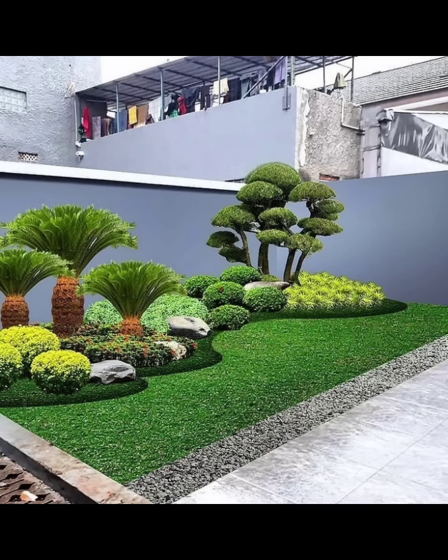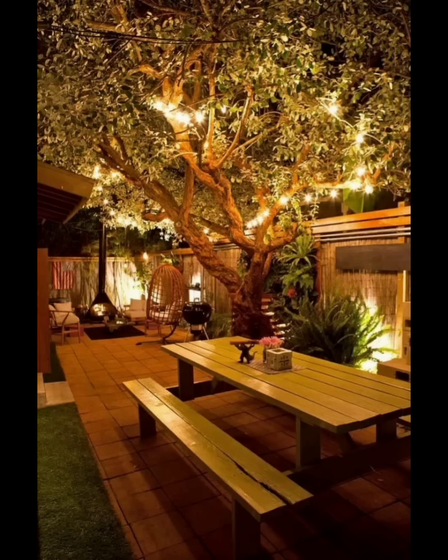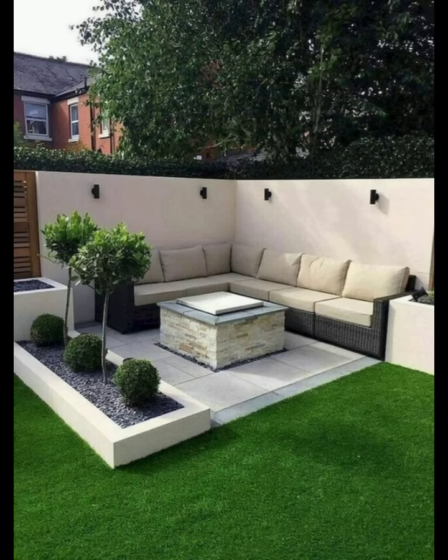If space is limited, explore the vertical dimension of your backyard by incorporating vertical gardens. Utilize pillars, walls, mounted planters, or hanging baskets to grow a variety of flowers, herbs, and even vegetables. Vertical gardens not only maximize space but also add an eye-catching element to your outdoor design.